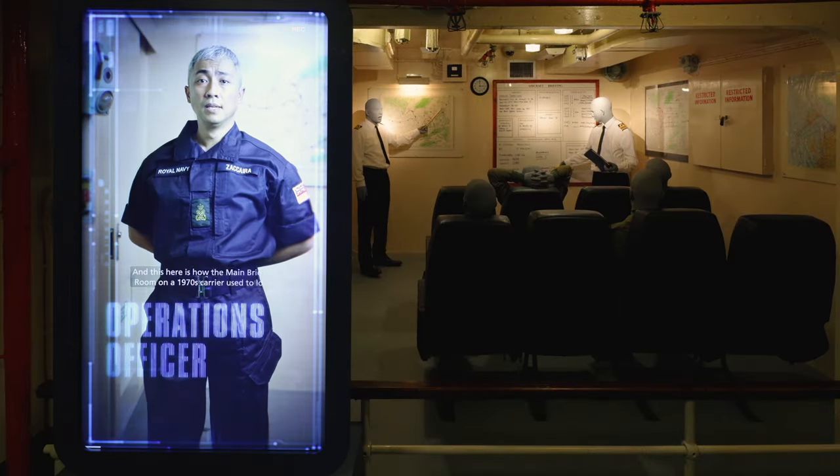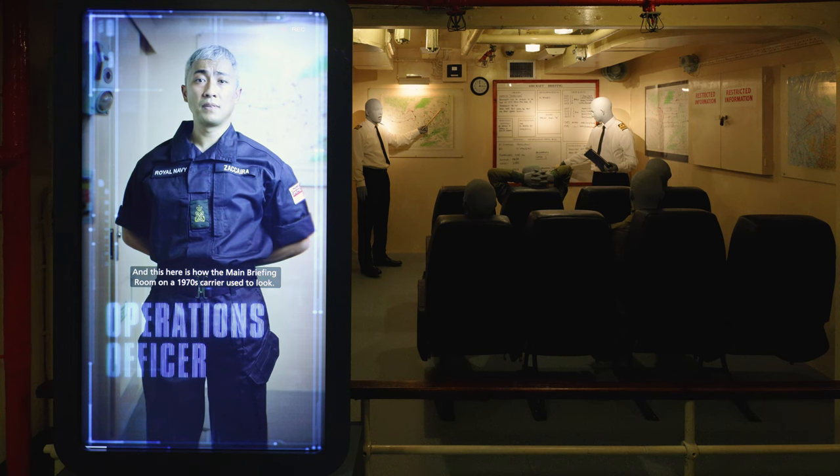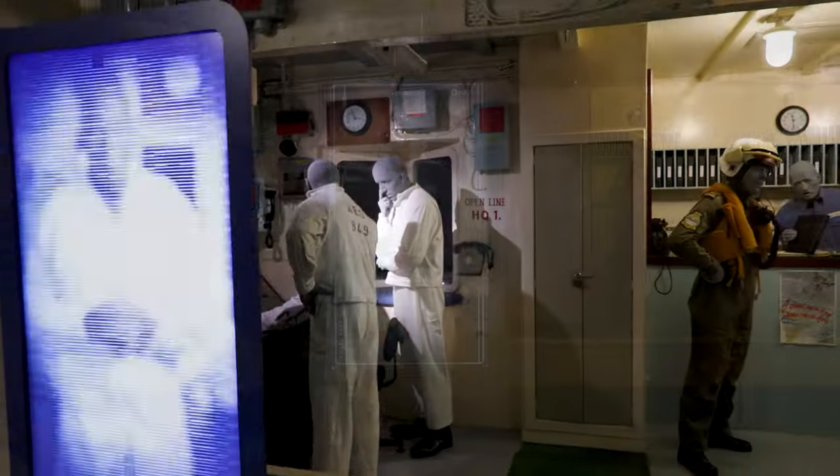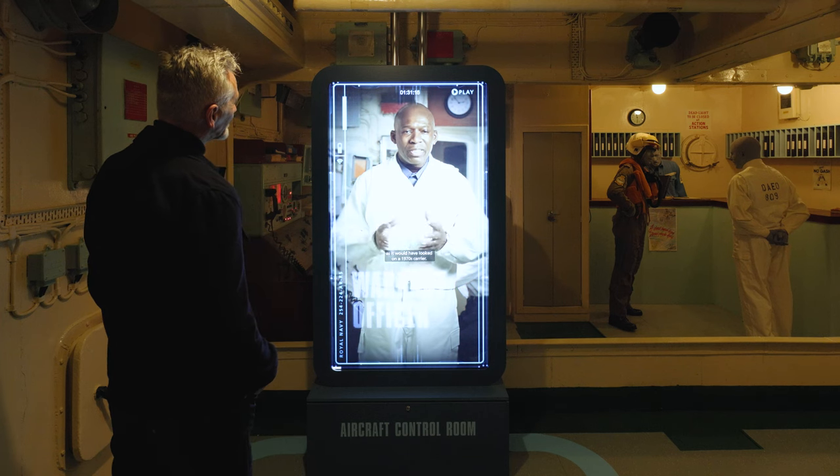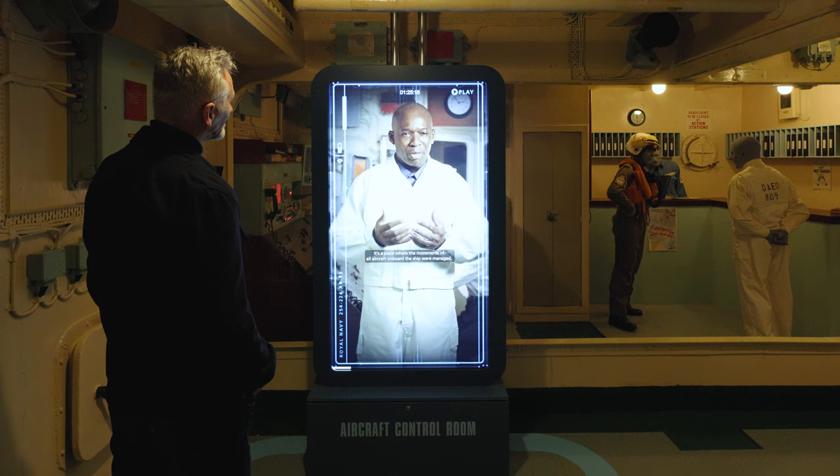I'm an operations officer, and this here is how the main briefing room on a 1970s carrier used to look. This is the aircraft control as it would have looked on a 1970s carrier — the place where the movements of all aircraft on board the ship were managed.